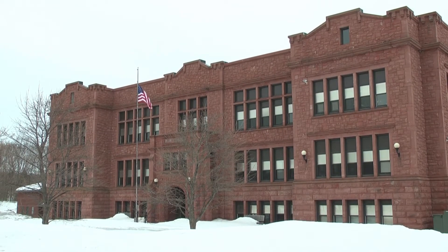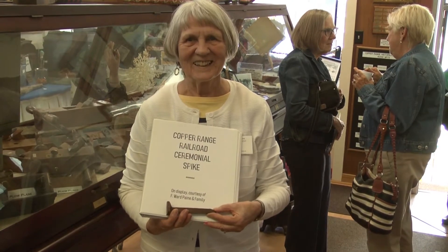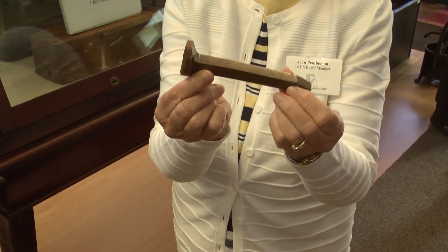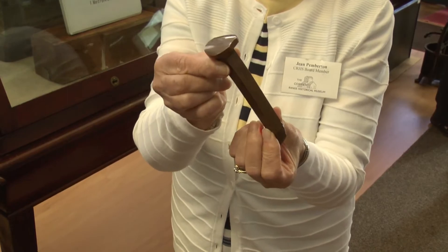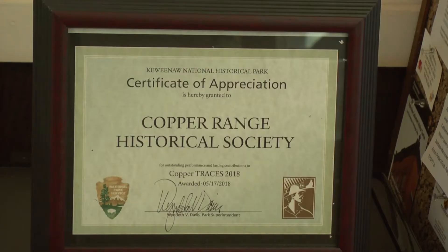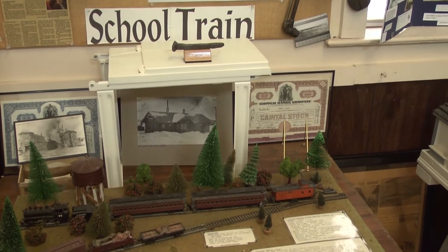Newest of the displayed artifacts is the final spike of that railroad, recently donated to the museum. This is the last spike that was put into the Copper Range Railroad on December 27th of 1899 in a blizzard. That spike was made with float copper found near Houghton. The ceremonial spike was eventually removed from the train tracks and given to the mine president, and nearly 120 years later it was donated to the museum by a descendant.